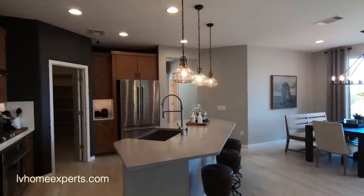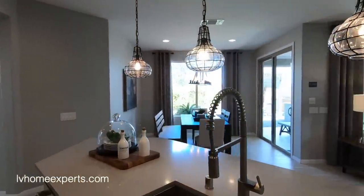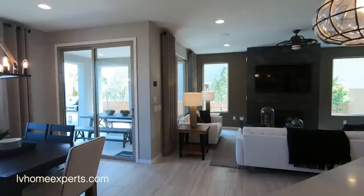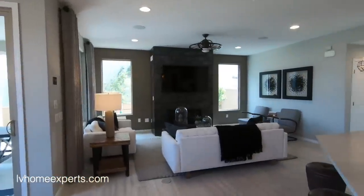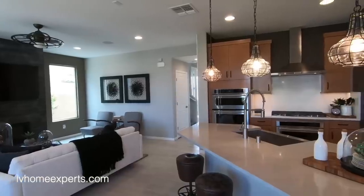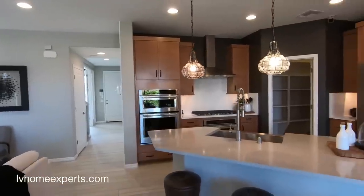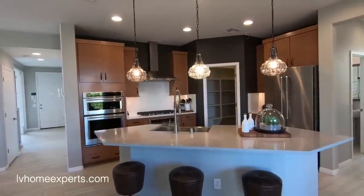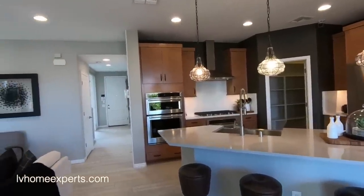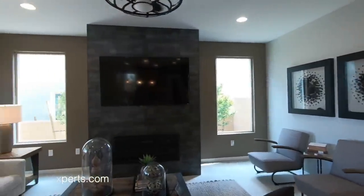Let me know what you guys think about this home. Could you see yourselves living out here? If you haven't subscribed to this channel, go ahead and hit that subscribe button. You can also follow me on Facebook at Chuckettes — Chris Watt with Simply Vegas. I upload a bunch of videos there too. Thank you so much for tuning in. I'm Chuckettes — Chris Watt with Simply Vegas. Have a blessed day.